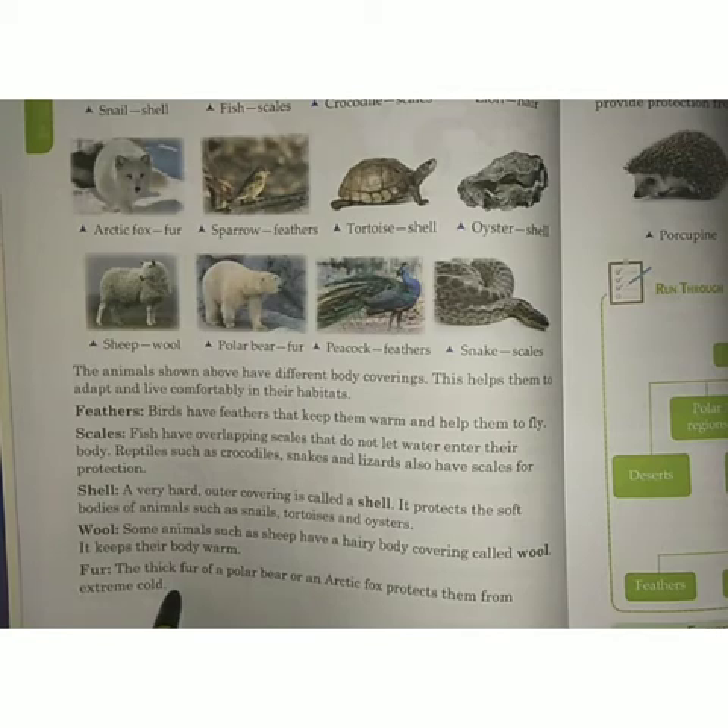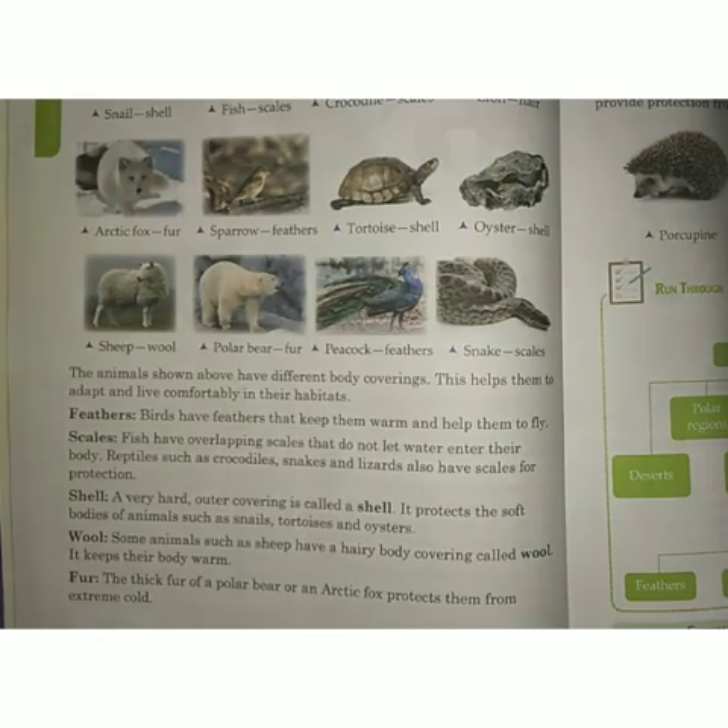Understood. I have provided you one worksheet based on body coverings. Try to solve that worksheet on your own. Thank you.